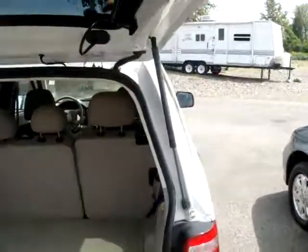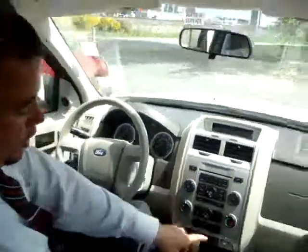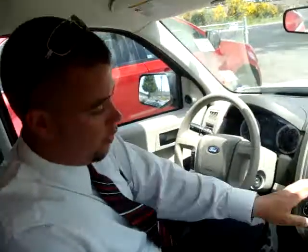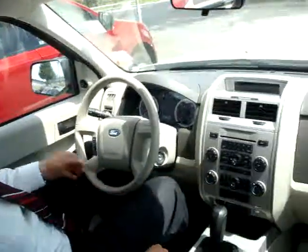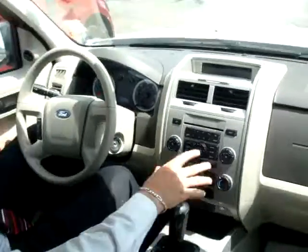If you hop inside I'll show you some of the inside. You've got a 6-disc in-dash CD changer that you can actually plug your iPod right into and play all of your music through the stereo. You've got all your controls here for cruise control, power windows, power locks, automatic transmission, and climate control.